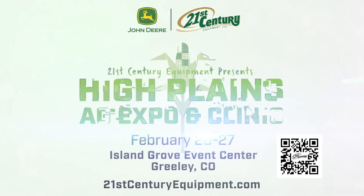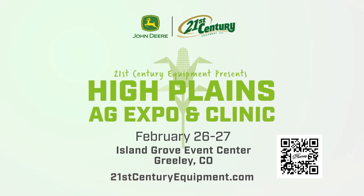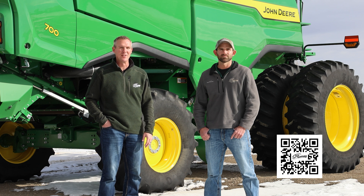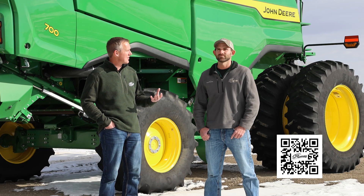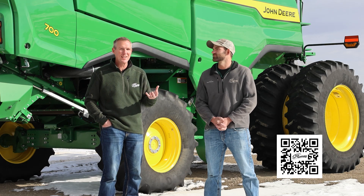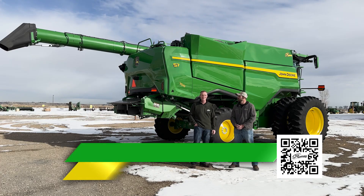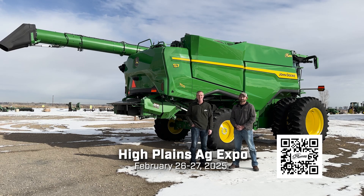We ask you to come join us again at the High Plains Ag Expo. Please register using the QR code on your screen — we're happy to feed you lunch and need to know how many plates to have, so don't want to run out. Please go register, talk to your salesman, or talk to one of us in the Precision Ag team at 21st Century Equipment and we're happy to get you registered. Salesmen have even offered to take you there, so take them up on that free ride to the High Plains Ag Expo, February 26th and 27th. We hope to see you there and highlight all this new technology that John Deere has to offer.